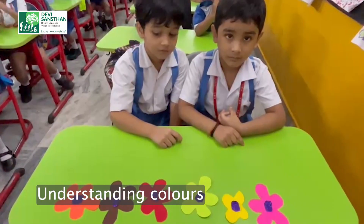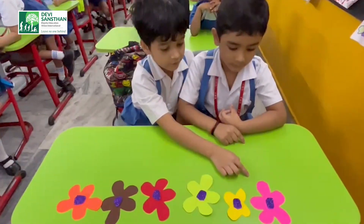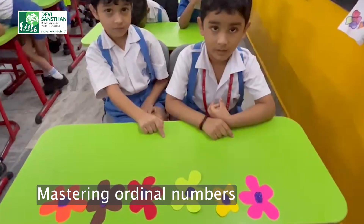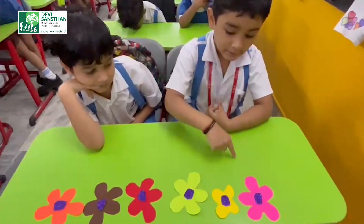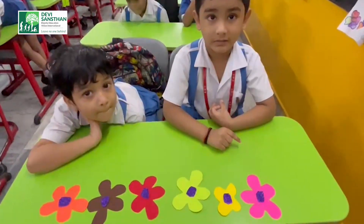Shaashwatt, what is the color of the second flower? The second flower is blue. Very good. What is the color of the fourth flower, Abhinav? That's very good.